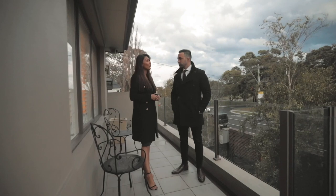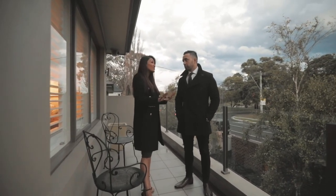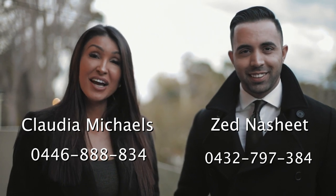How often do we get properties where you basically just hand over the key and you don't have to worry about anything? Everything is all done for you. Almost never. My name is Zed Nasheed and this is Claudia Michaels. We're looking forward to meeting you guys at one of our next open for inspections. Please stay tuned for next week's episode of Just Listed by Zed Real Estate. Bye bye for now.